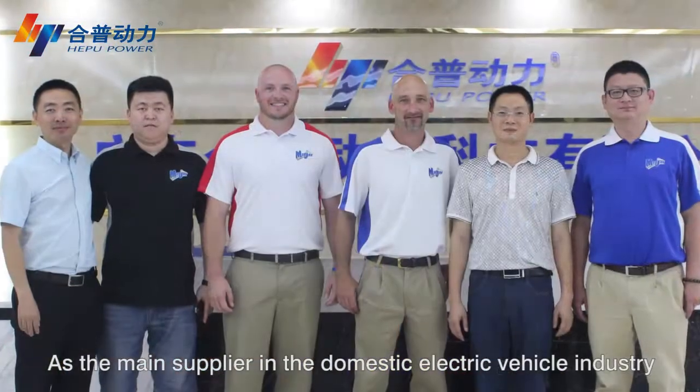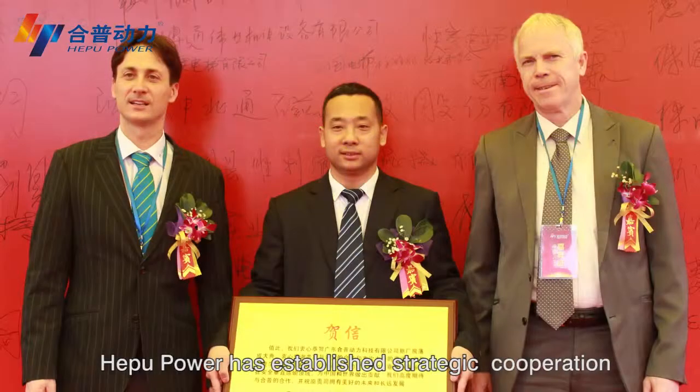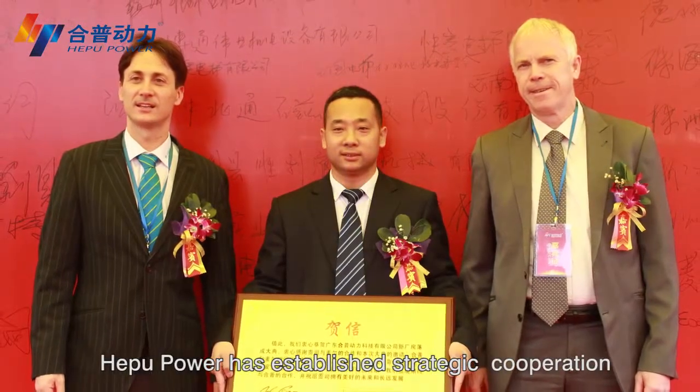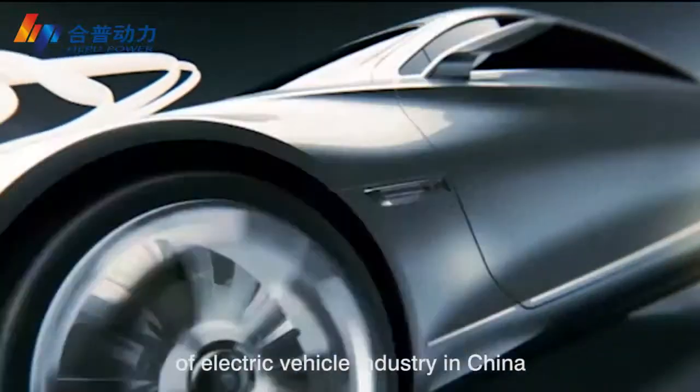As a main supplier in the domestic electric vehicle industry, Apple Power has established strategic cooperation with domestic leading battery and controller manufacturers, joining efforts together to promote the new development of the electric vehicle industry in China.